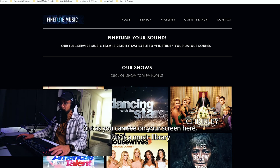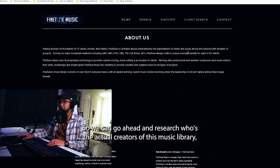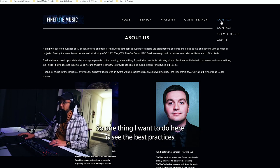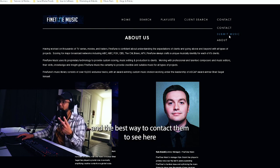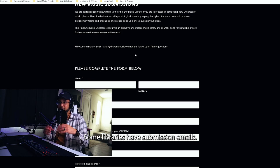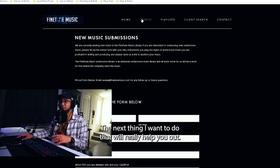As you can see on screen, this is a music library you can submit to — you can see all the different types of shows they're working on, their contact information, and a little bit about them. You want to make sure they're accepting submissions and find the best way to contact them. Every library is going to be different: some want links, some want attachments, some have submission emails, and some have forms. So please do your research, because following their simple steps will help you get accepted.